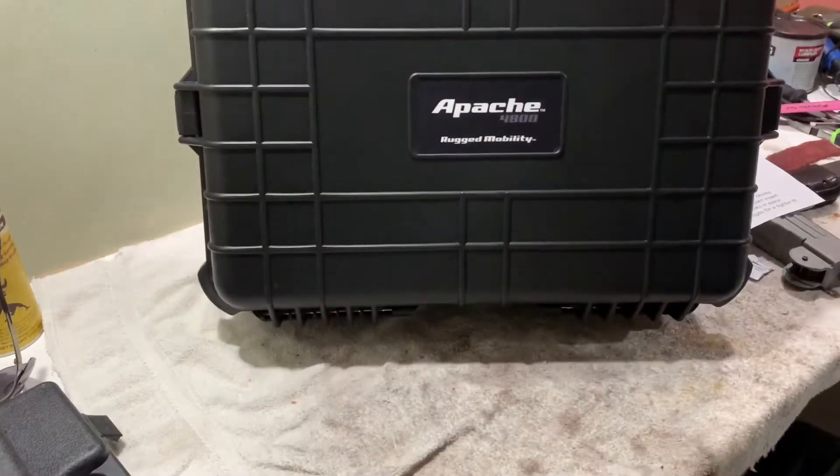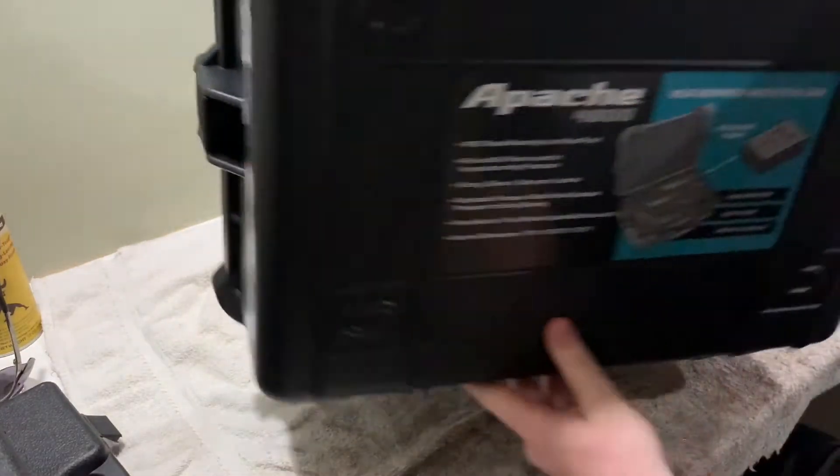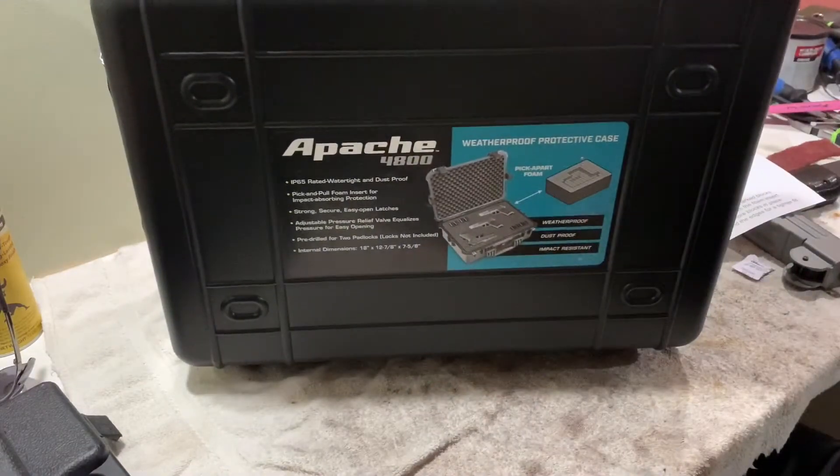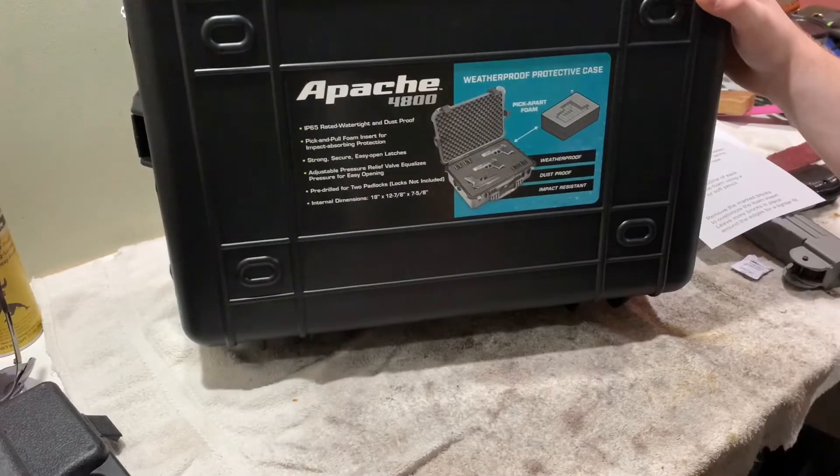Overall, I think I paid $58 or $55 — this isn't a bad case at all. I'd highly recommend it if your gun fits it. I saw some guy on Reddit who actually put an MPX in there, so it's pretty good.